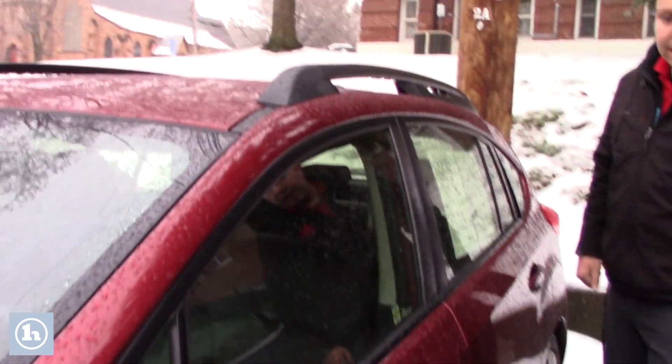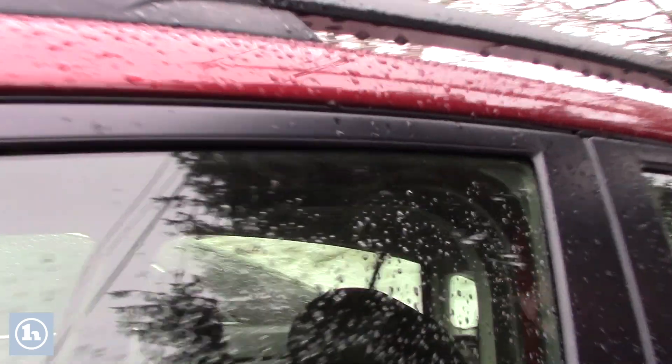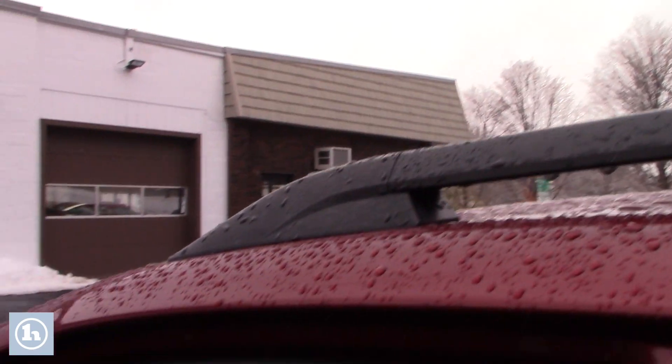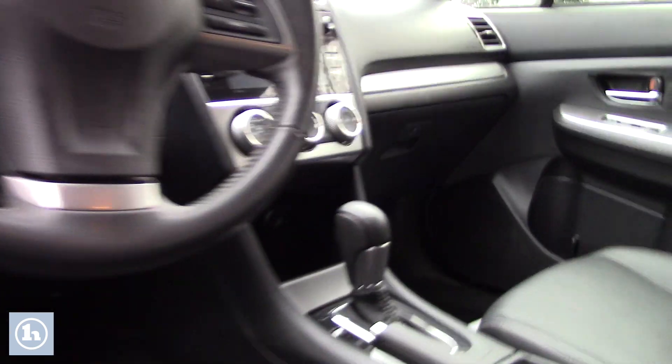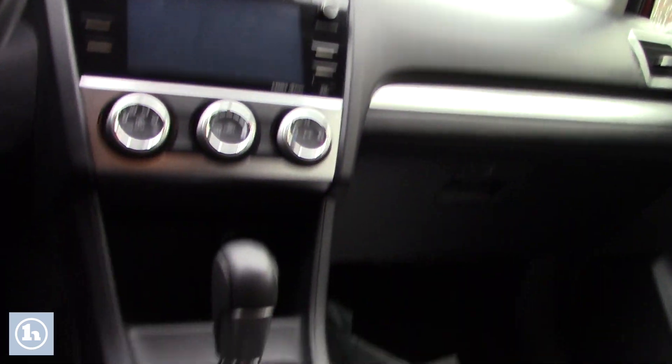But if you take a look on the inside, let me show you some of the features. It does have your blind spot mirror as well. You have your hands-free audio and Bluetooth, powered windows, seats, and locks. The seats are heated as well as your full leather interior with easy-to-use climate controls and radio controls in the center.